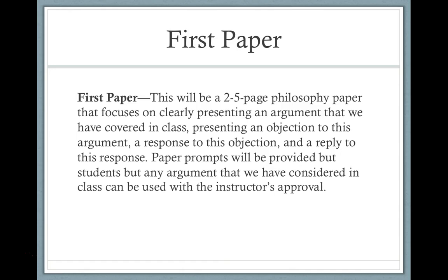The first paper is a three to five page philosophy paper. The focus is on clearly presenting an argument we've covered in class, presenting an objection to this argument, a response to this objection, and a reply to this response. There will be plenty of videos explaining exactly what you need to do, and paper prompts will be provided. If you're interested in writing on a topic not included in the prompts, please reach out — I'm happy to let you write about anything as long as you get my approval. Without approval, it's either the prompts or nothing.